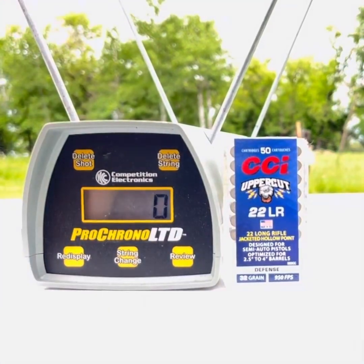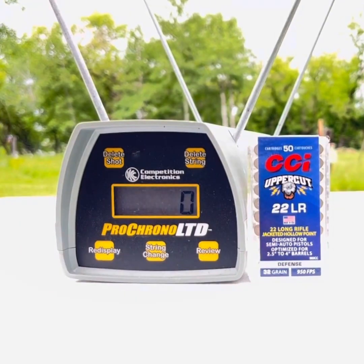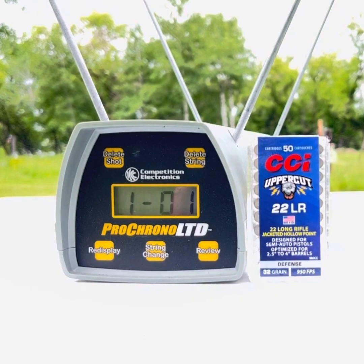And last but not least on my list of three interesting rounds to test from the eight inch barrel is the CCI Uppercut .22LR — optimized for two and a half to four inch barrels. This is a 32 grain defensive hollow point with a list velocity of 950 feet per second, but we're going to try it out of the eight inch barrel of the Ruger 22 Charger. 1339 feet per second. Very interesting.